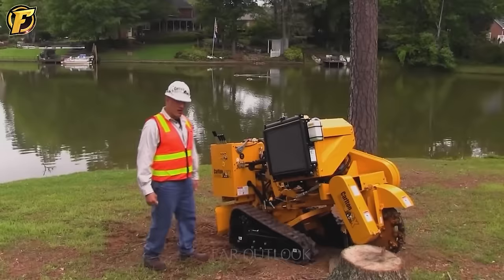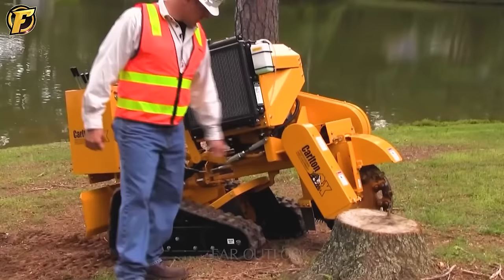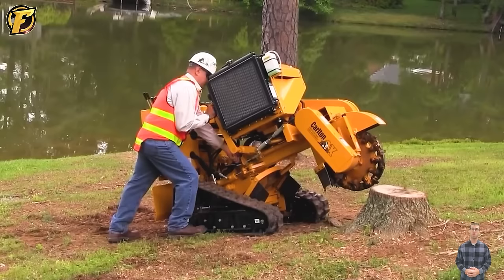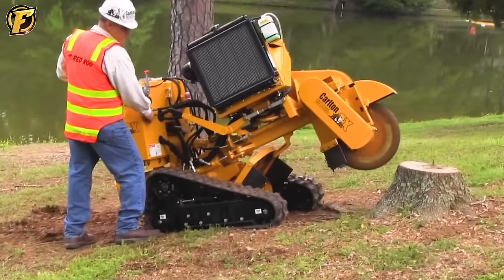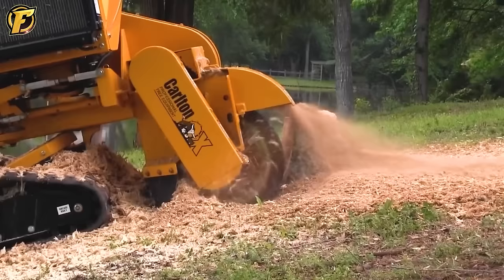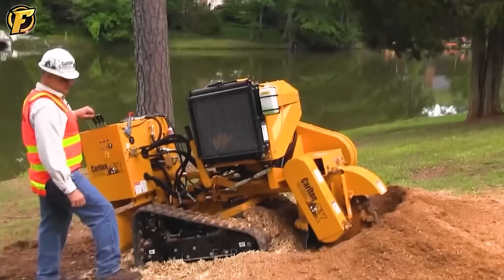The stump grinder SP-5014 is used to process tree stumps. With a 360-degree rotating cutting blade system, the operator can adjust the depth and height of the cutting blade. The unique technology revolves around using rotating cutting blades to break and crush the stump and roots into small pieces. Despite its small size, the efficiency of this machine is impressive, helping operators quickly and conveniently remove tree stumps and roots.